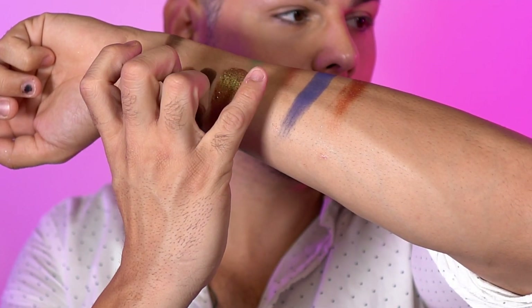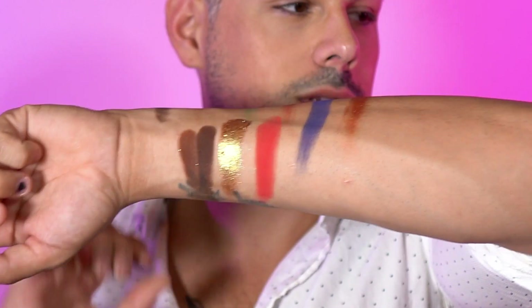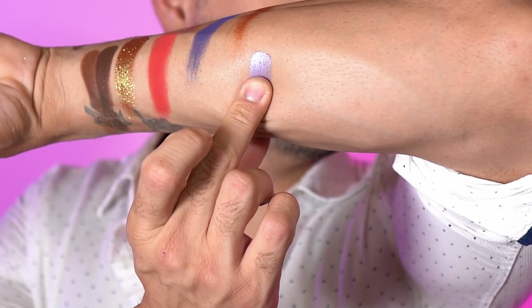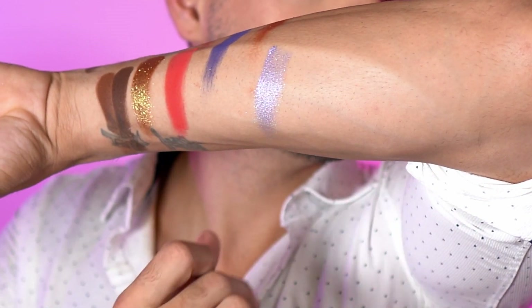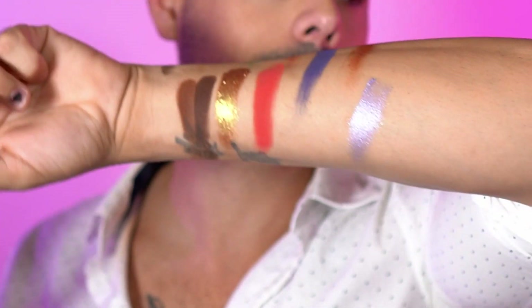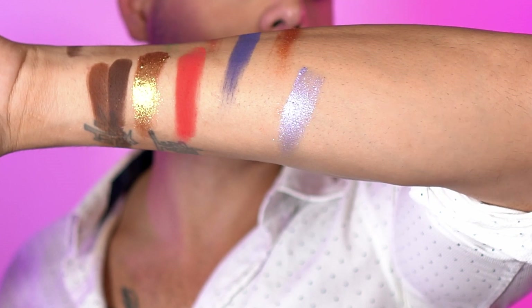Next we have sky fire, which is gorgeous — it's like an orangey red. This one right here is twilight, a super reflective purple shade. This was one of the most popular ones when I showed this palette on Twitter and Instagram — everybody was raving about the shade.